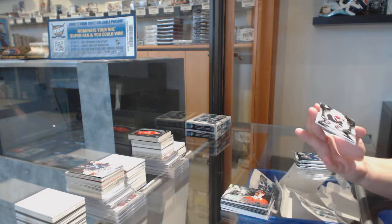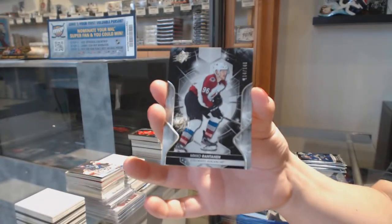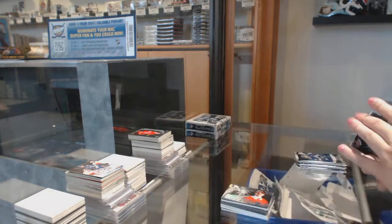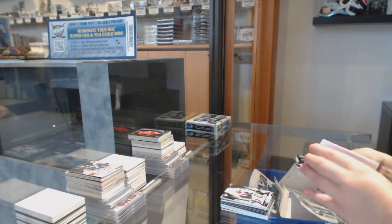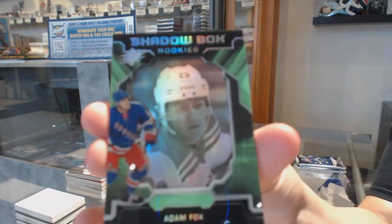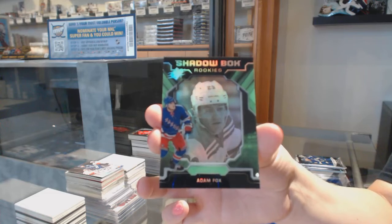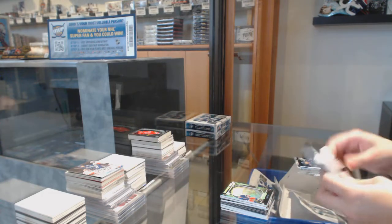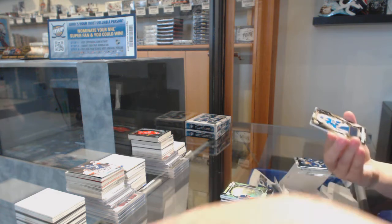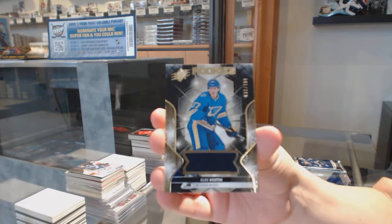For the Colorado Avalanche, number to 149 — Mikko Rantanen base. We've got a shadow box rookie for the New York Rangers — Adam Fox. Rookie jersey, number to 199, for the St. Louis Blues — Klim Costin.